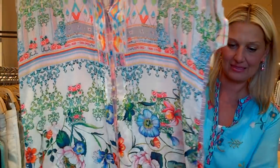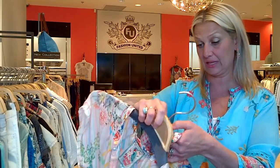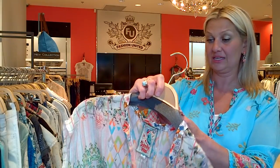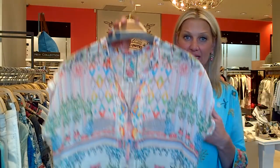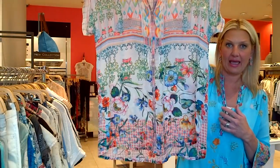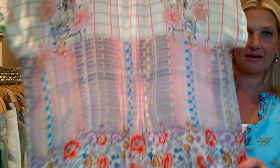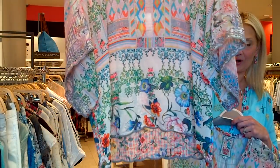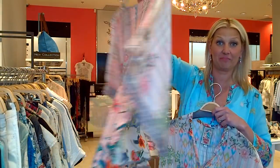Moving on to another one — gorgeous fabric. This one is cupro. Cupro is made from cotton fiber, and viscose is made from wood fiber — all natural, very easy to look after, washable, breathable, great for hot weather. I love this little cap sleeve here, and it also comes in a shorter style, which is a very good style especially if you're petite.